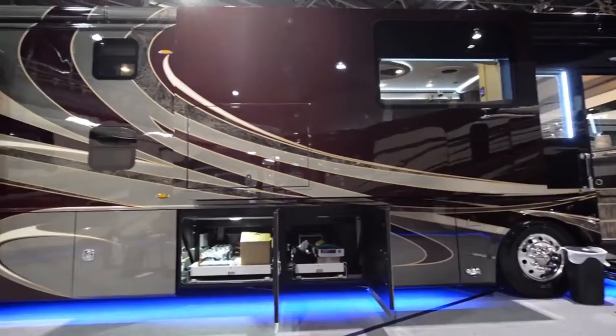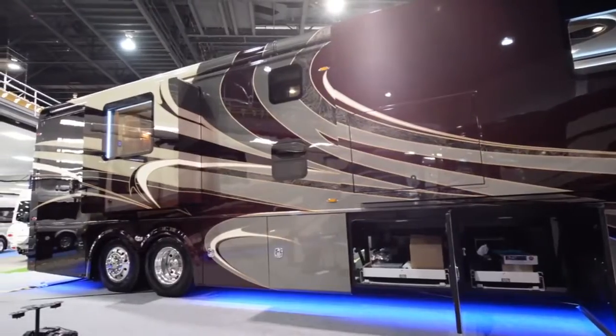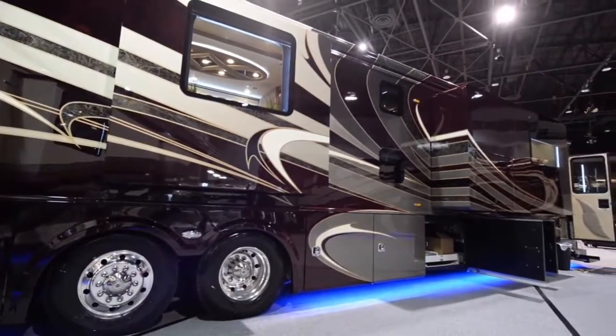The paint on this coach has over 700 man-hours with seven clear coats. The graphics you see are custom marbling done by 3D computer generated drawings. This is the LVB model, which is the bunk model.